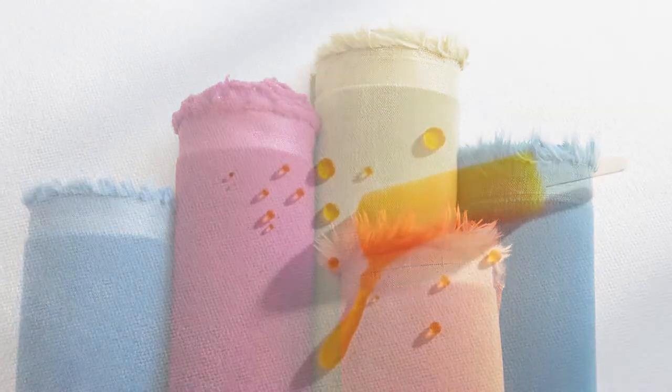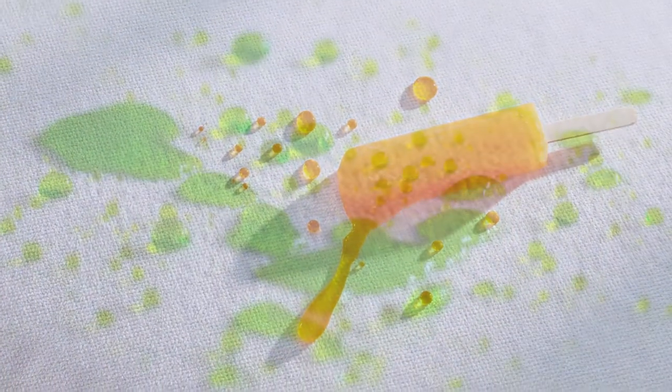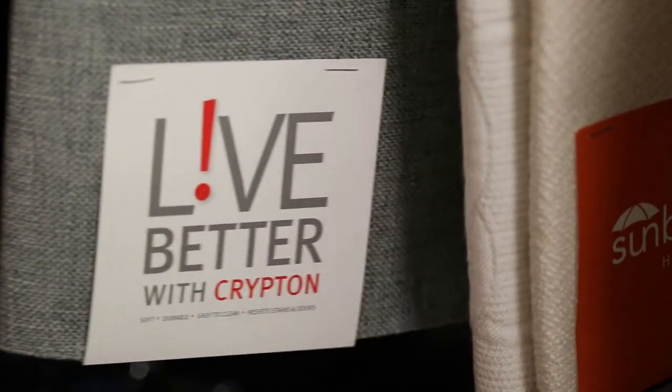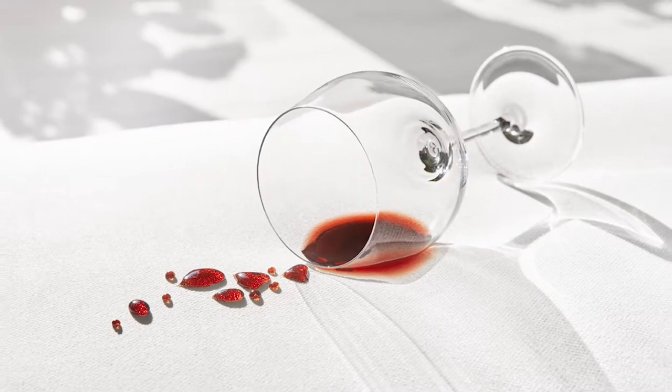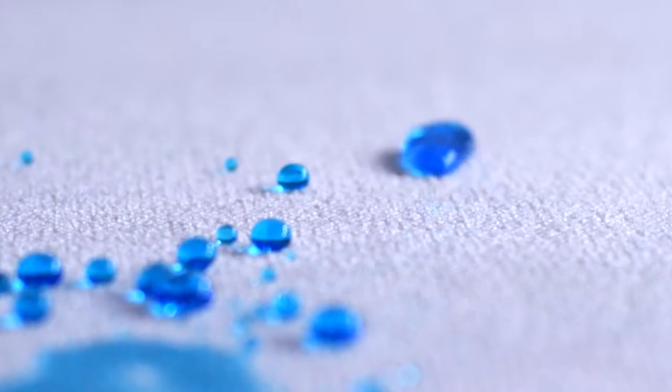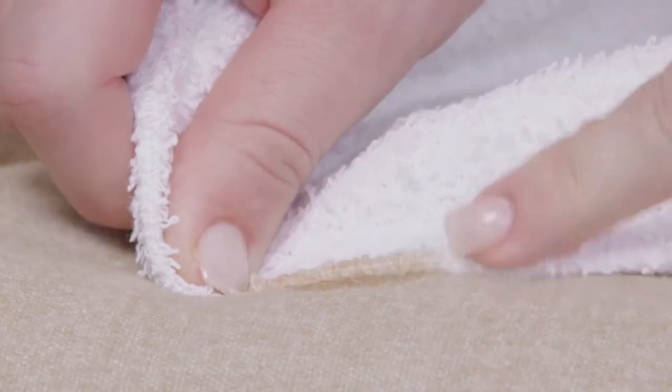Krypton home fabrics are performance fabrics. They become that through a performance technology where the fiber is affected and changed at the molecular level. What that means to the everyday consumer is if you were to spill a liquid like wine or water on your brand new white Krypton sofa, the liquid will bead up on the surface and it'll give you that opportunity to wipe it away.